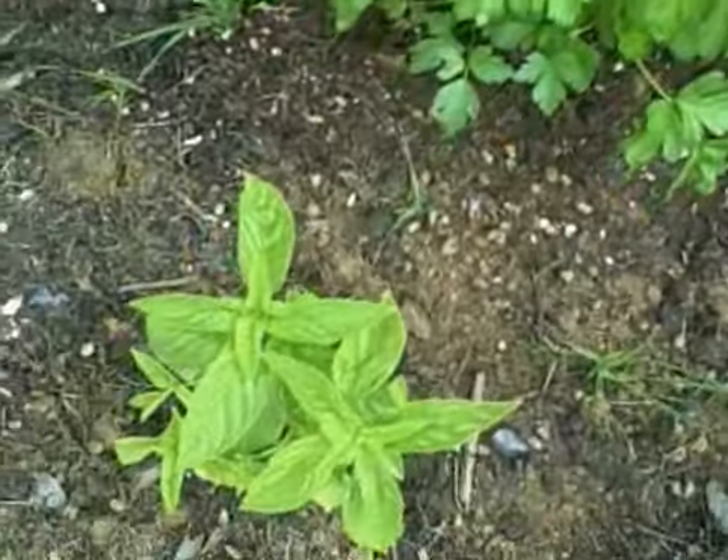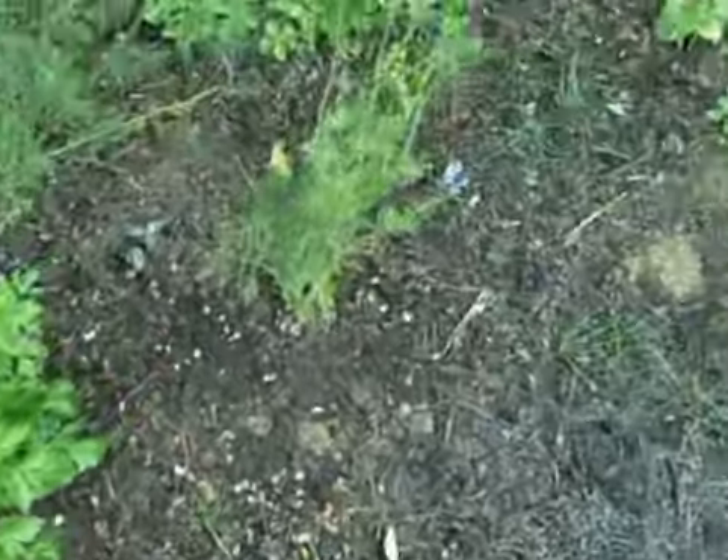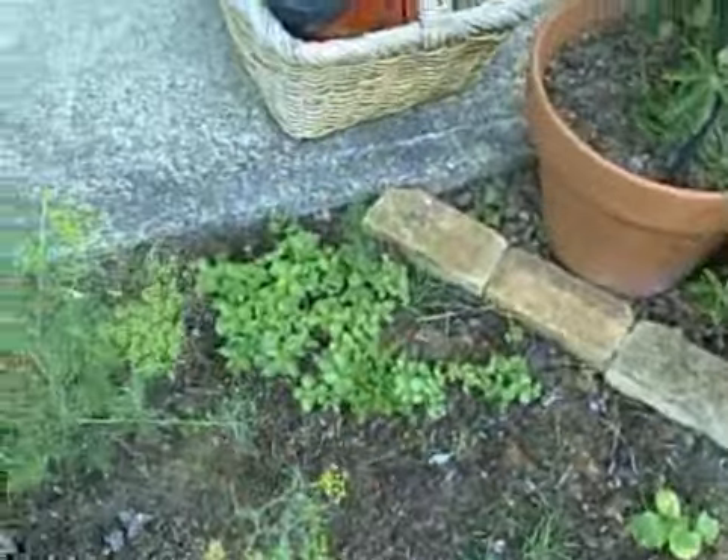There's my Italian parsley. My basil is trying to grow. The first shot you saw was my dill.